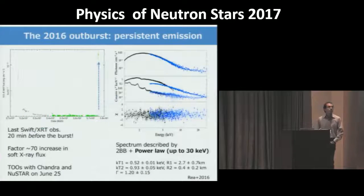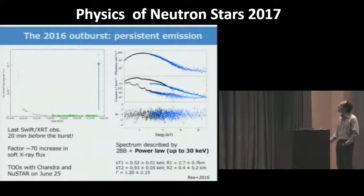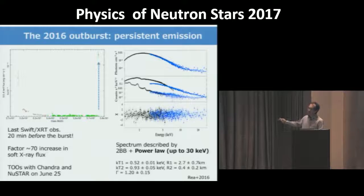Our last Swift observation was performed by chance 20 minutes before detection of the flare, and at that time the persistent flux of the source was already a factor of 70 higher than the quiescent level. We performed target-of-opportunity observations with Chandra and NuSTAR and observed for the first time a hard component with a power-law shape extending up to 30 keV. This hard component is pulsed, and the thermal component turned out to be much harder than in the quiescent level.